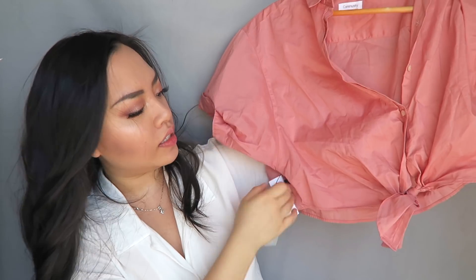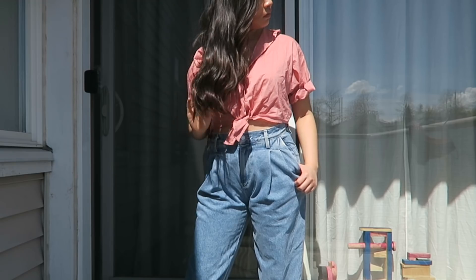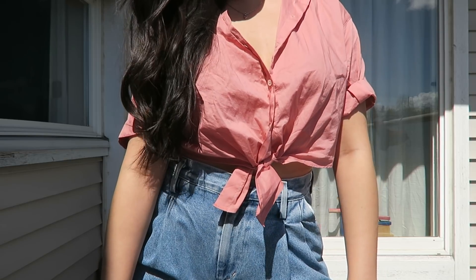Moving on to tops, I have the knotted top from Community. It's hard to display on camera right now because it's wrinkly, but it's super cute and really reminds me of a throwback to the 90s. It looks similar to the top I'm wearing right now — the Huang blouse — which has a knot at the bottom and is cropped. The knotted top is like a t-shirt version but with a slightly different fabric finish.